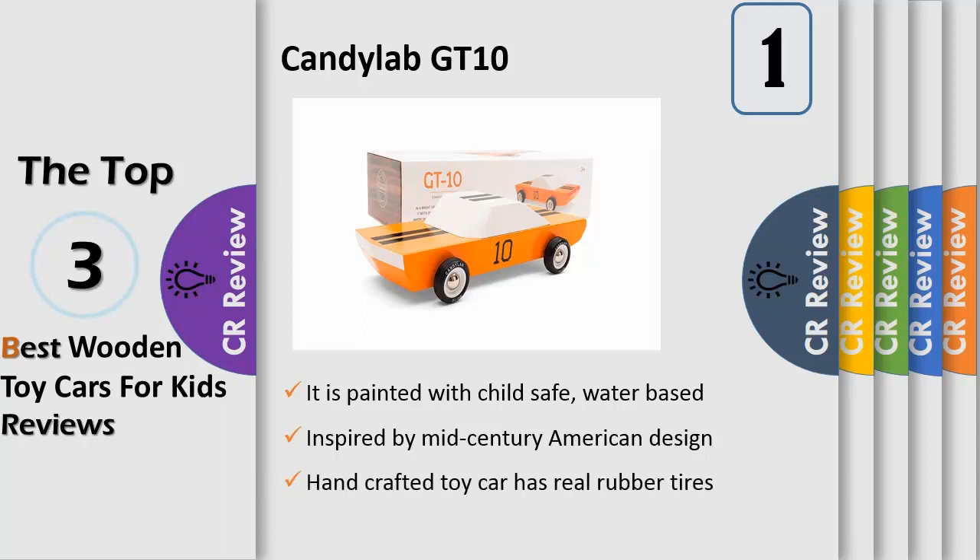It is painted with child safe, water-based, lead-free inks. The GT 10 is part of a line of modern vintage heirloom wood cars that are durable, elegant and simple. At over 7 inches long, the minimalistic design, high quality hand craftsmanship and sharp colors will stand out on the shelf of any collector.